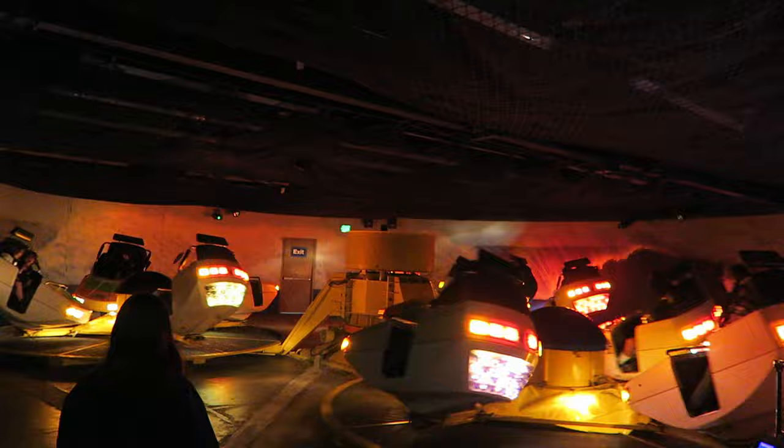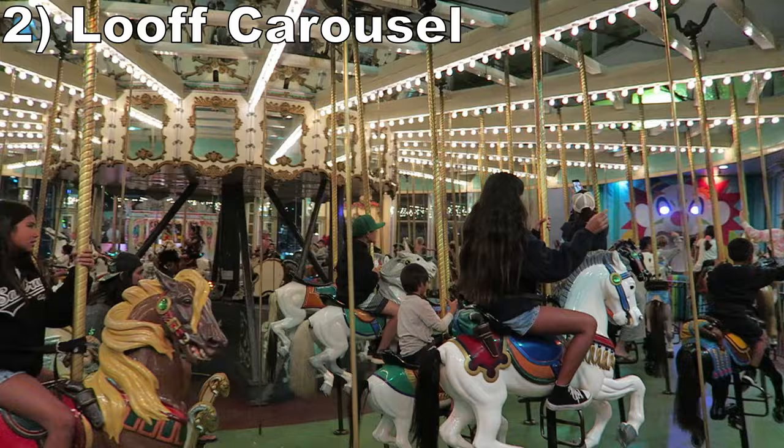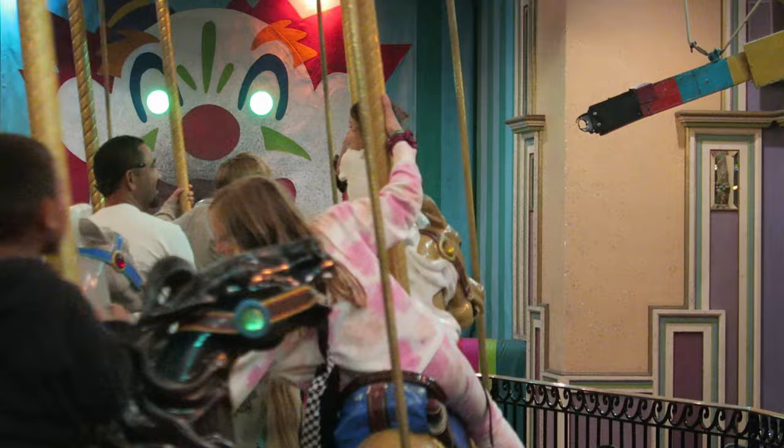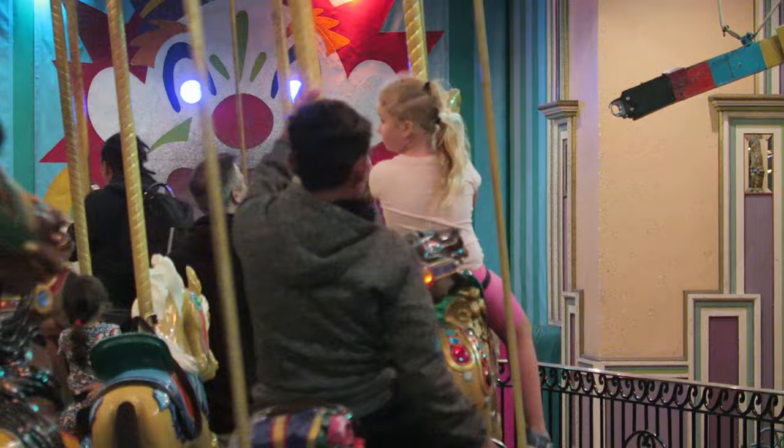#2 Carousel - This classic Looff carousel is a beauty. It features wood-carved horses, a pristinely maintained band organ, and most importantly, a ring machine. The latter is what really makes the ride special. It feels wrong to stand up on any ride nowadays and reach out and grab a ring, but that's exactly what you're allowed to do on this one.